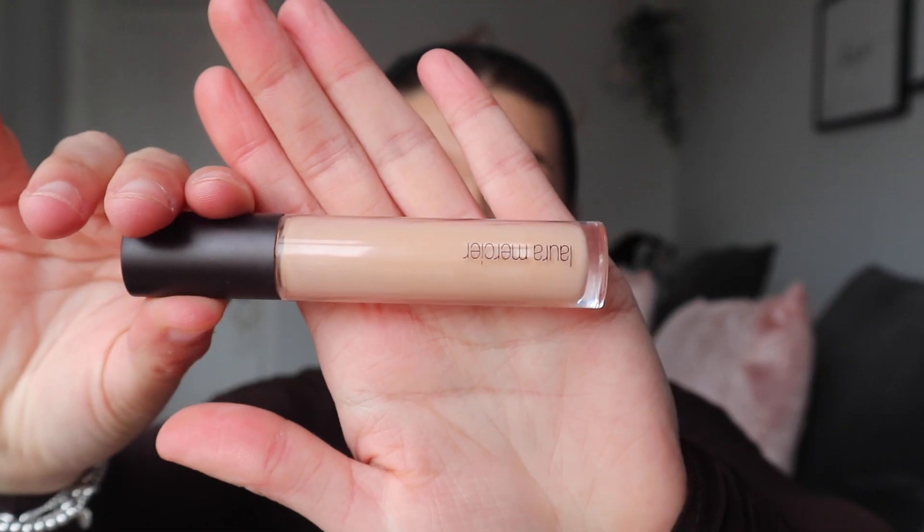Could never be me. The concealer I'll be using today is Laura Mercier in the color 2N. When I'm in the mood and have time to do a full face, I will. For concealer, I actually use my fingers - I just find it gets into my skin and my pores a lot better than any brush or sponge does.